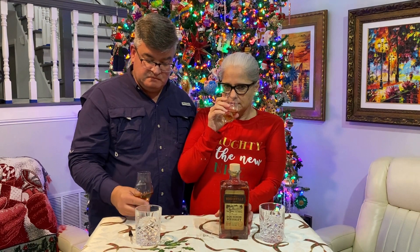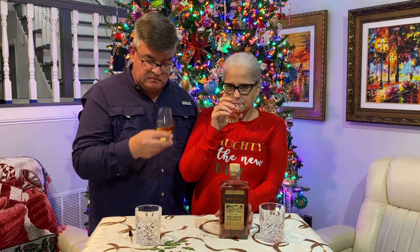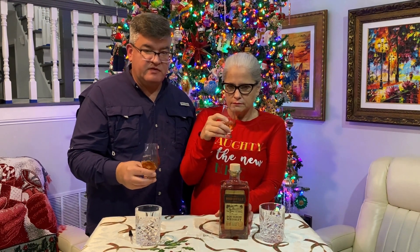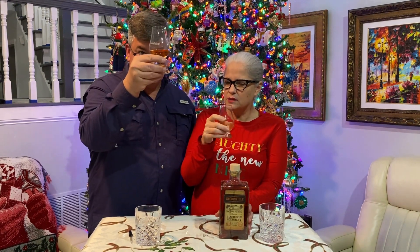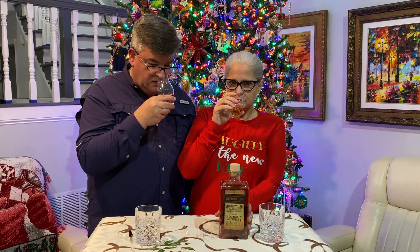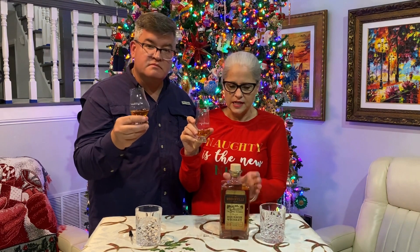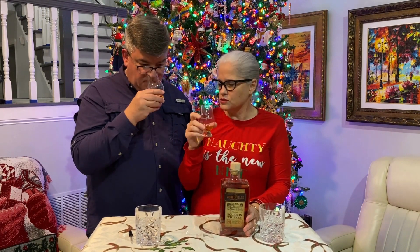I can smell anise or licorice, sugar, oak. I can smell malt, maybe. It smells earthy, more so than a typical bourbon. I agree with that. I think this is a high rye content bourbon — I think it's like 20-something percent rye. So it definitely has those notes.